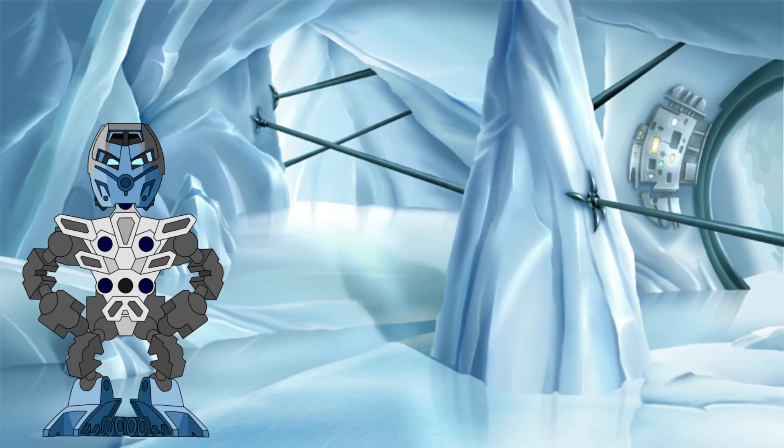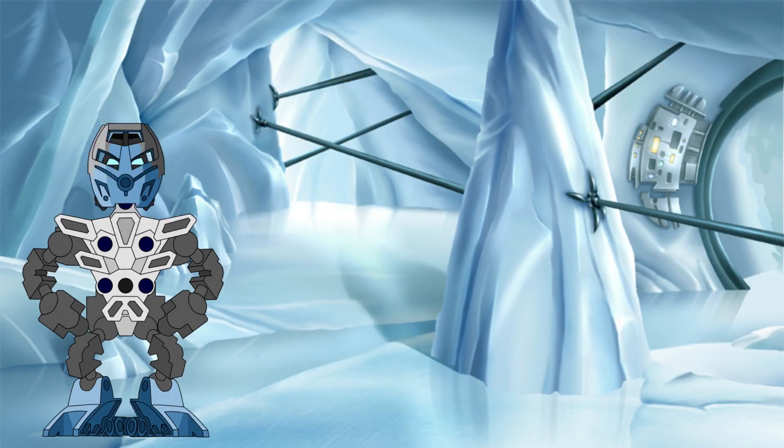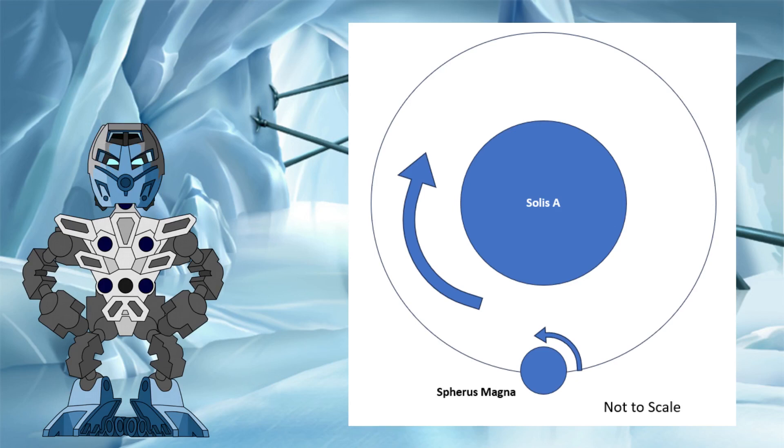If this was the case for Spherus Magna, then the difference between the movements of Solus A and Solus B would be even more pronounced. Both would still rise and set in the same direction on a daily basis. However, over the course of the year, Solus B would drift away from Solus A in its yearly cycle in the opposite direction. As an example, if Spherus Magna rotated in an anti-clockwise direction but it orbited Solus A in a clockwise direction, then the daily movements of the two stars would be east to west, but the yearly drift of Solus B would instead be west to east. This would leave the Magnans with a very strange sky indeed.